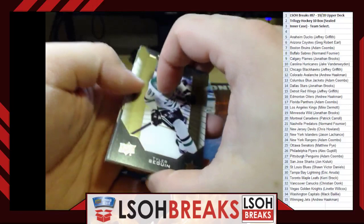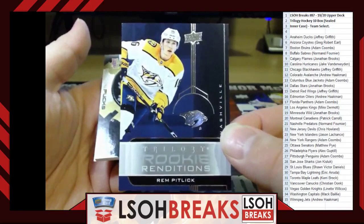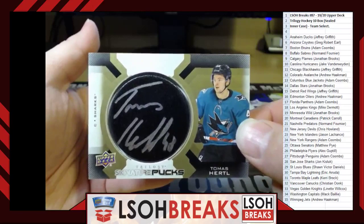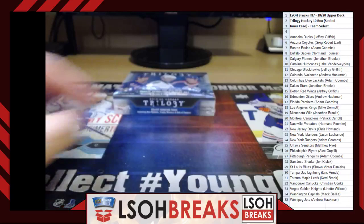Last pack of Box 9 — there's a sticky! Rookie Renditions — Rem Pitlick for the Nashville Predators, going to Norm Fournier. For the San Jose Sharks — Signature Pucks auto of Tomas Hertl, going to John Kisluck. John, the Sharks keep striking! One more box left and then we'll give away the break credits.